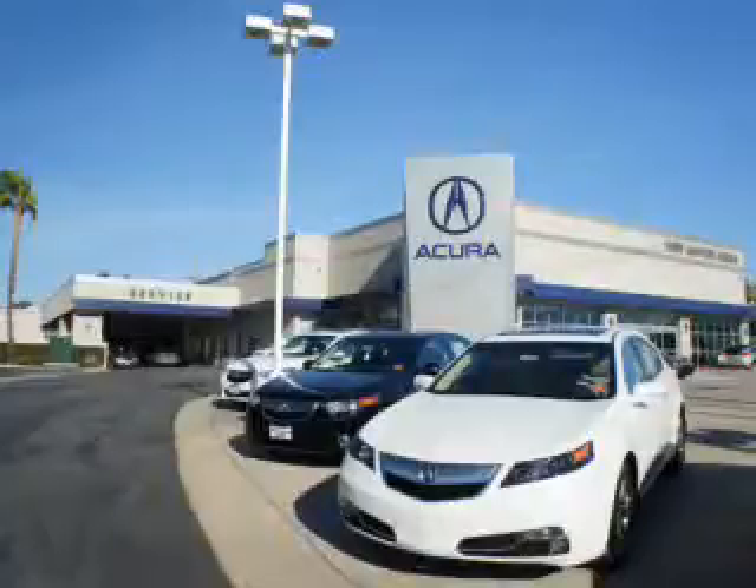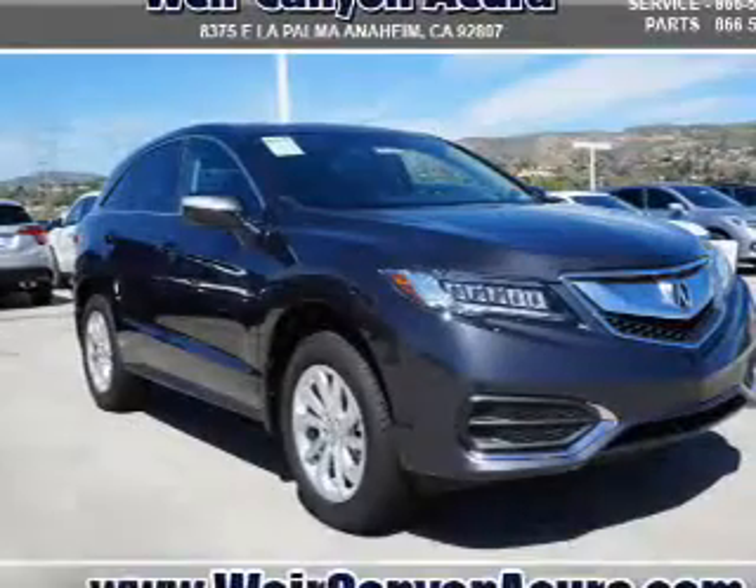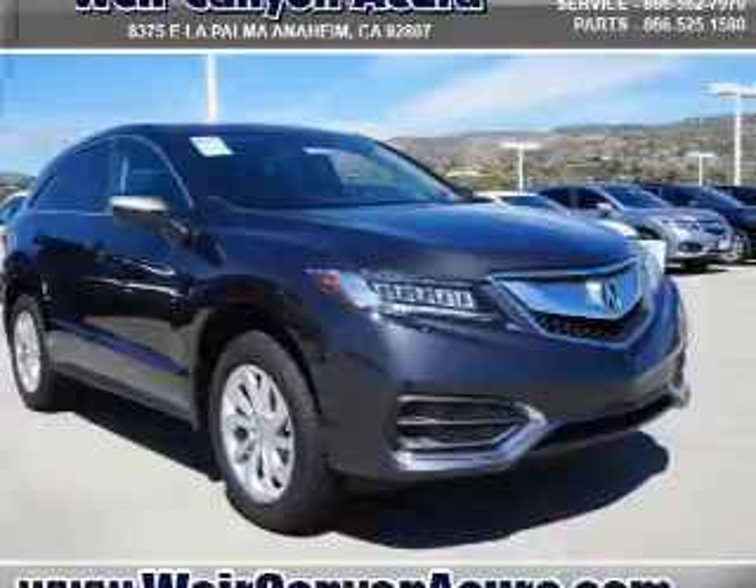Thanks for choosing We're Canyon Acura. We pride ourselves in providing a straightforward, quick, enjoyable purchasing experience. Check this out. Presenting the 2016 Acura RDX.